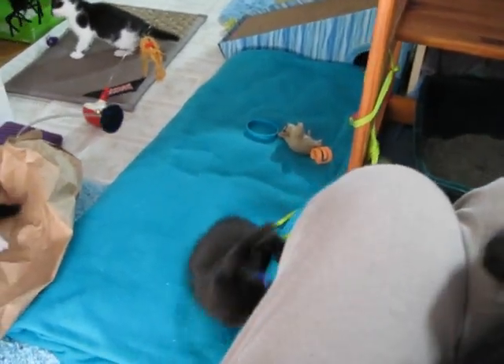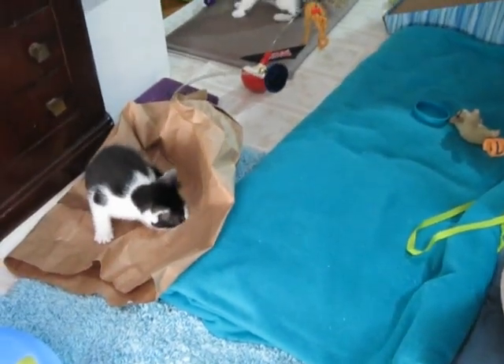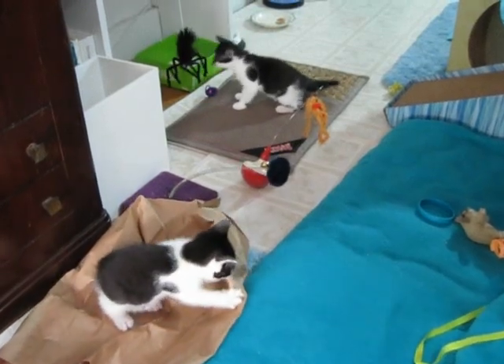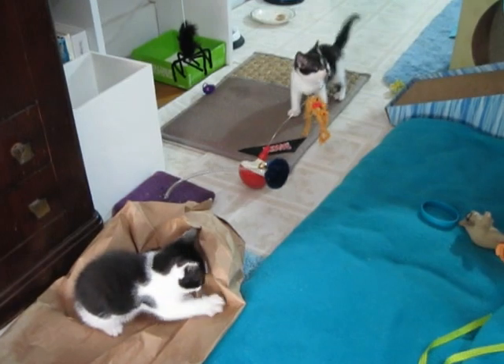Here comes another one bringing a toy — playing with the toy down there now. Somebody found the spider. Not quite sure about that.